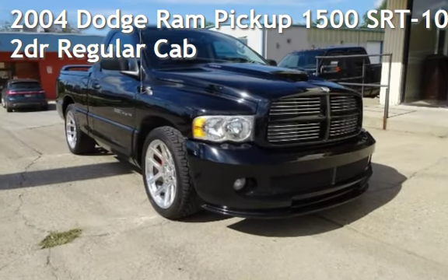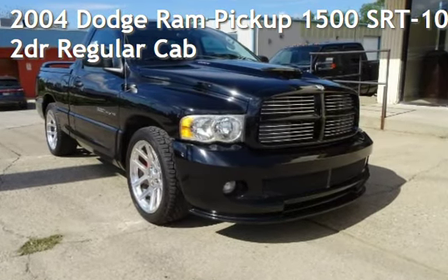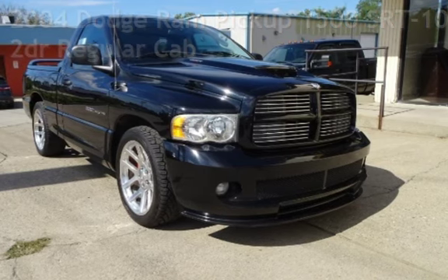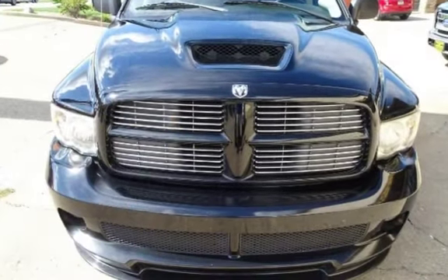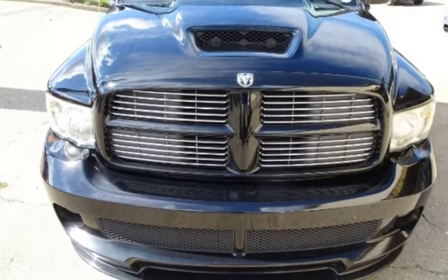Presenting a pre-owned 2004 Dodge. This two-door truck has a 10-cylinder, 8.3-liter V10 engine, with rear-wheel drive, and a six-speed manual transmission.